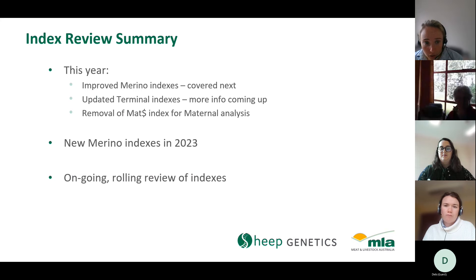What has actually changed this year: we have improvements to merino and maternal indexes including weaning rate, which Emma will talk about. We've updated our terminal indexes, and for maternals we've also removed the old maternal dollar index, which never had any pressure on adult weight. As part of all our index reviews, we're looking to have a more ongoing process of updating indexes — some small changes this year, bigger merino changes next year.